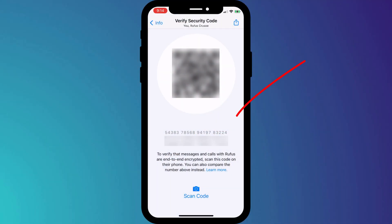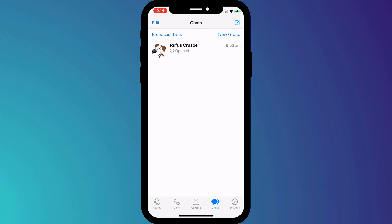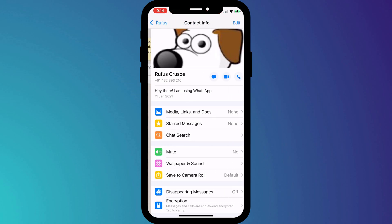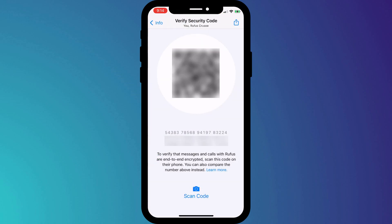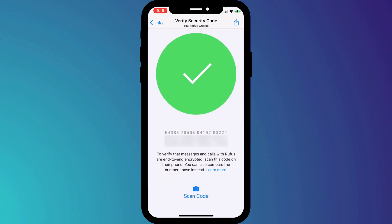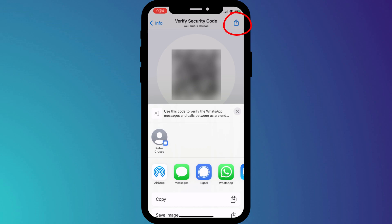If at any time you want to be sure that the conversation you're having is 100% private, whether it be a call or a chat message, you can verify the security code that you share with the recipient. Each chat session has its own unique 60-digit code, which should always be the same for both you and the person you're chatting with. Next time you catch up in person, you can verify this code by clicking on the chat session, clicking on the person's name at the top of the window, and choosing encryption — you can simply compare codes or scan each other's barcodes. If you're on the other side of the world, you can compare codes by clicking the share icon and choosing a different app to send your code.